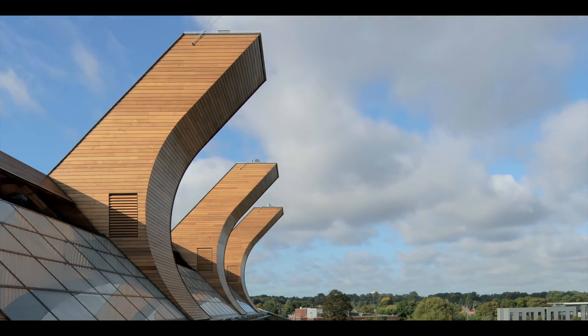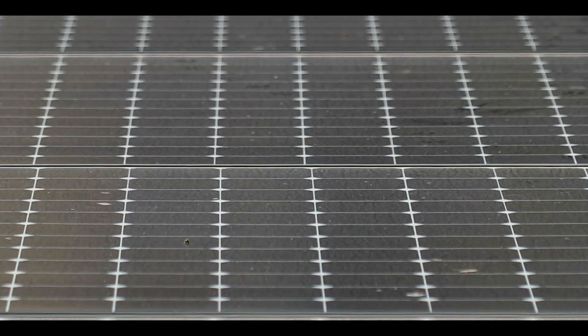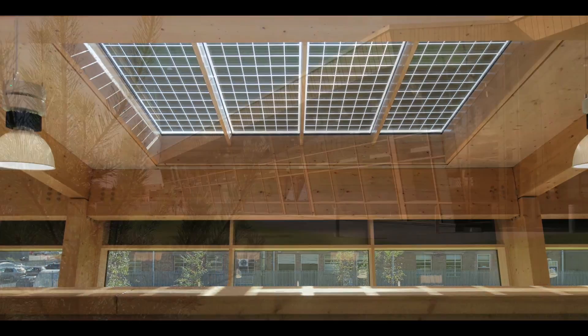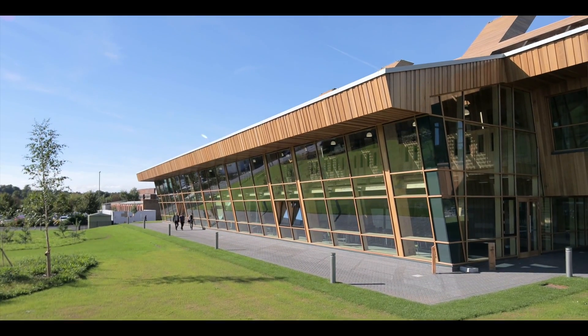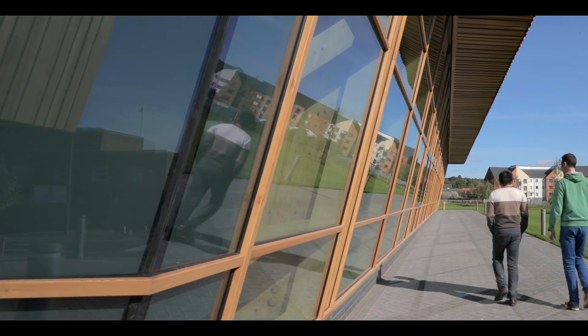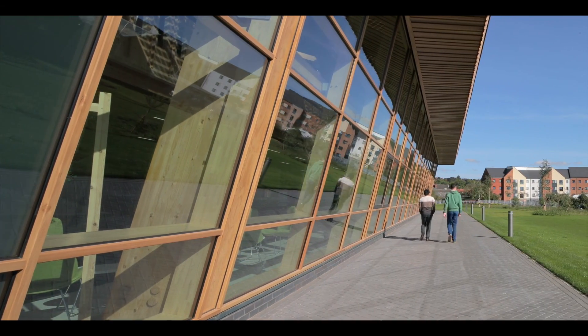The Winter Garden is something that came out of the development of our scheme over time and through discussions with the University. The initial concept required a huge number of solar panels to provide the energy for the building. The knock-on for having that large roof is that you have this fantastic space underneath it. What we then did was enclose that space to form the Winter Garden, which worked very well for the University in terms of providing outreach space and somewhere for people to break out from their own workspaces.